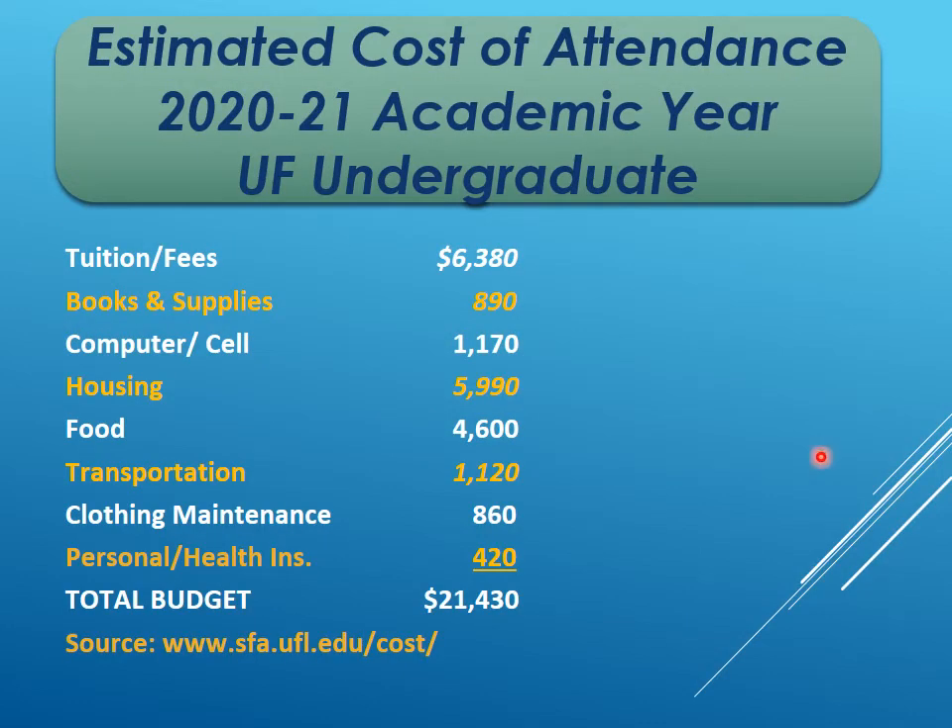The estimated cost of attendance at UF for just one year is over $21,000, so completing your first two years with your associate's degree represents a lot of savings.